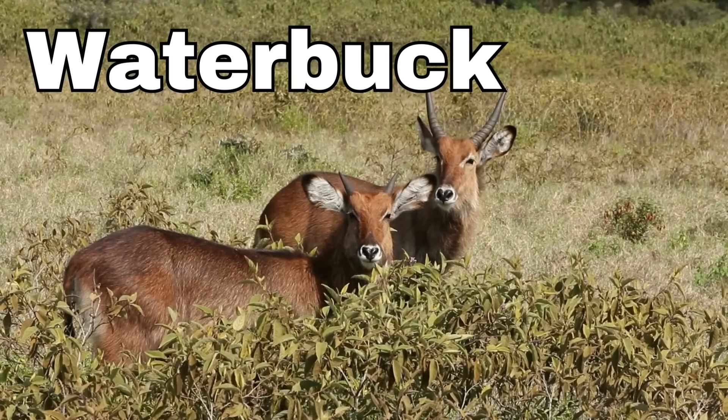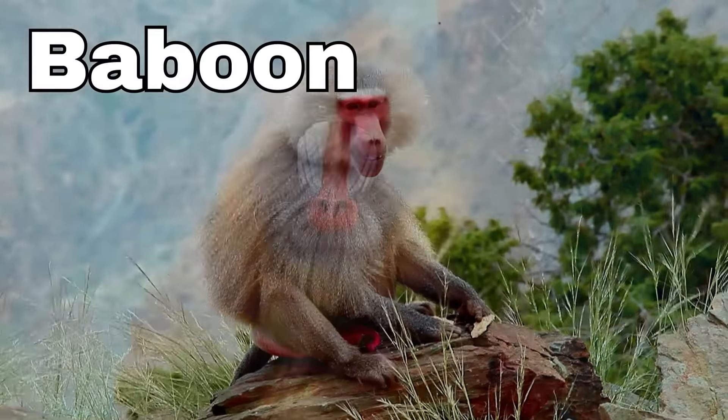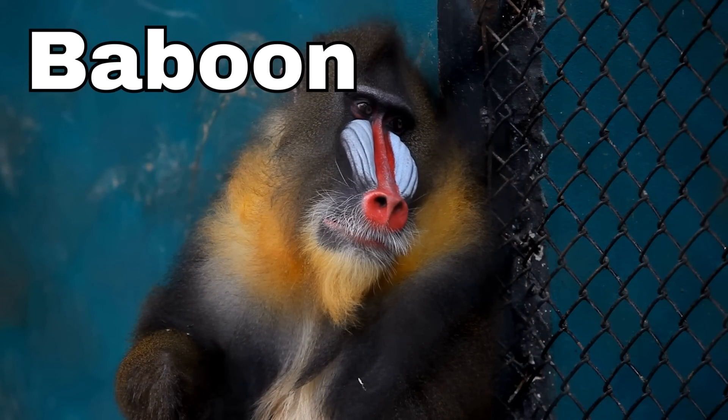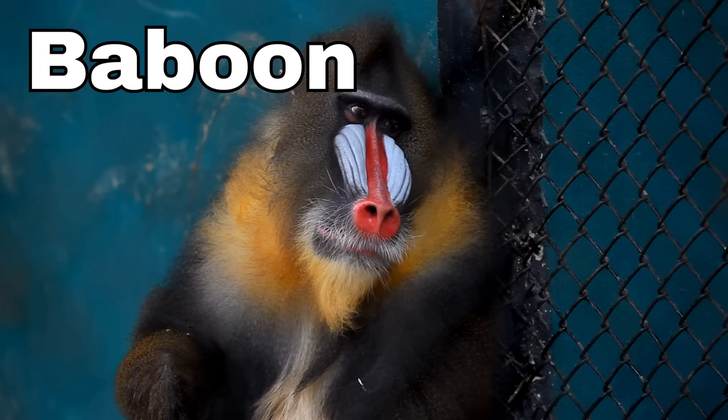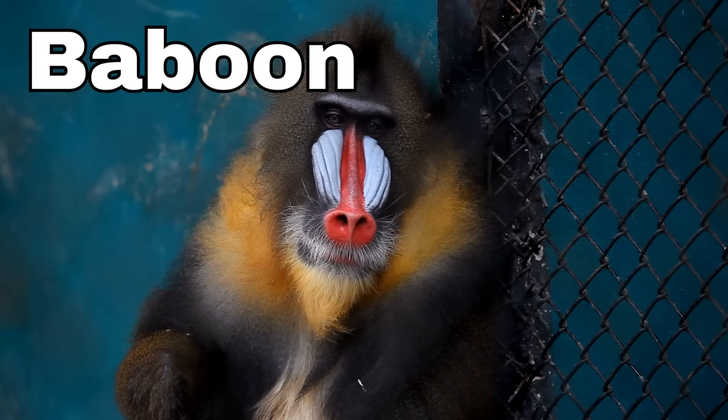Baboon! Baboons have big noses and funny-looking bottoms. Their faces come in all sorts of colors, like brown, gray, and sometimes even red or blue.